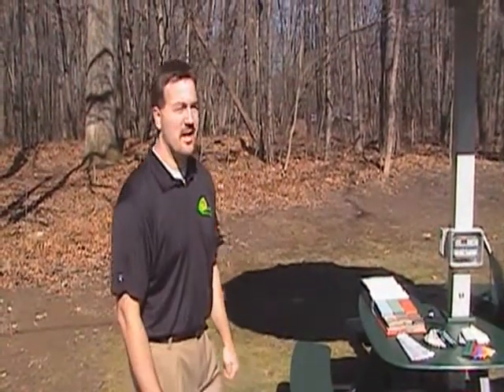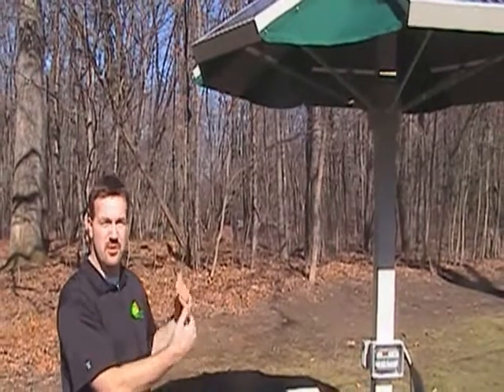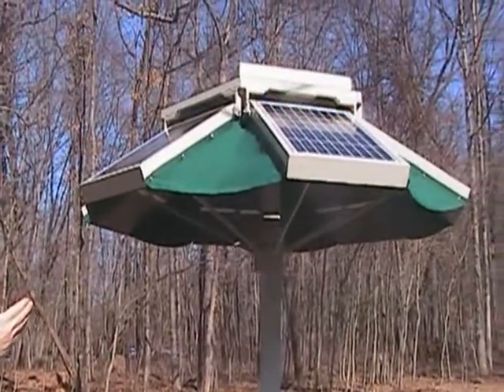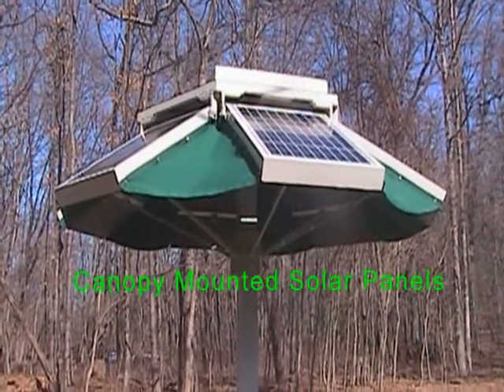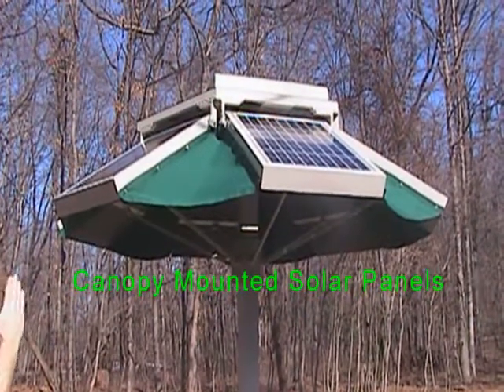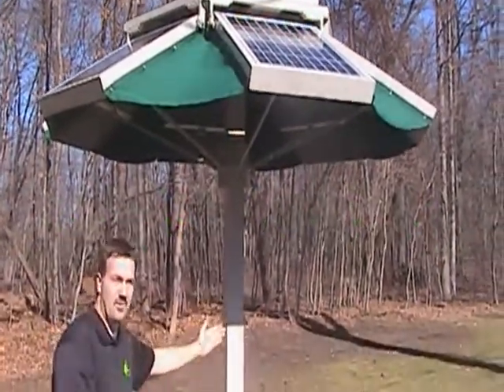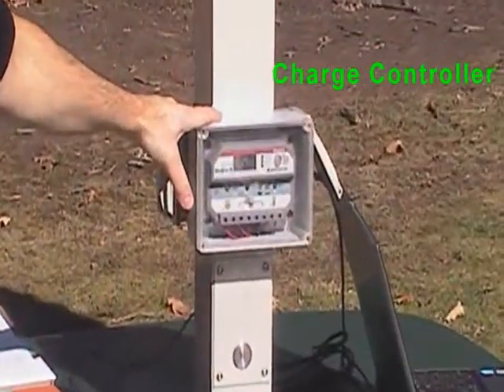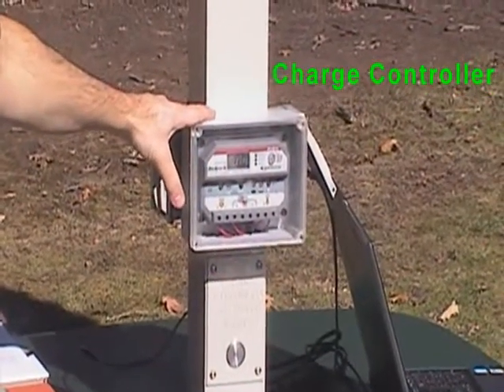As Tom had mentioned, the Solar Dock takes the power of the sun, gathers it, stores it, and allows us to use it in a usable form — 110 volt AC as well as USB ports. We start with the sun by collecting it in the solar panels, which are mounted on the top. It gathers the energy, takes that energy, and funnels it down into our charge controller, which we've mounted visibly so that students can view what kind of solar energy production is happening.